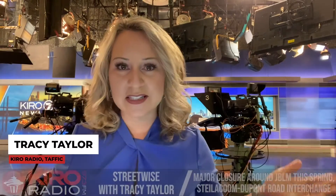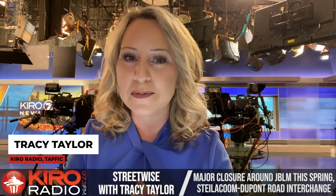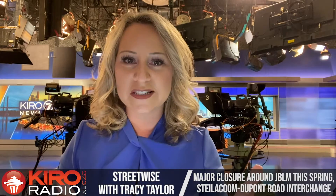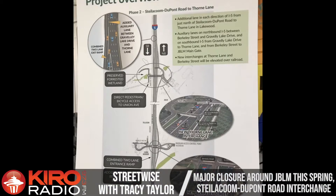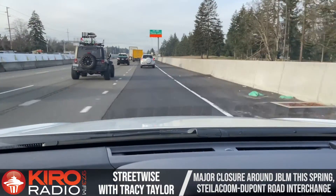We're getting into springtime, which means a whole new season for road work. We're looking at a three-month closure for drivers down around Joint Base Lewis and McCord. It's part of the Steilacoom DuPont Thorn Lane construction improvement project. Let's hit the road and show you what the project entails. It's springtime and I'm talking to Kara Mitchell from DOT down in the south sound — springtime means road work projects, and road work projects mean closures. We've got a three-month closure just ahead of us.